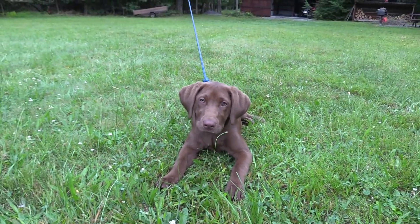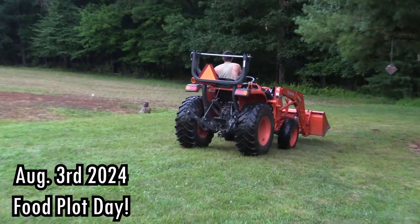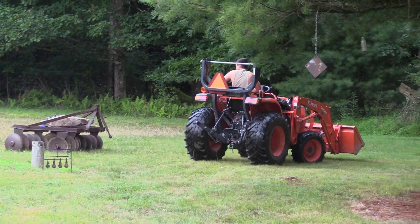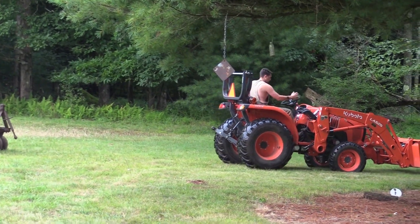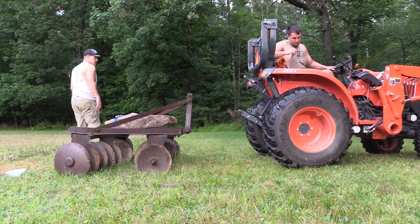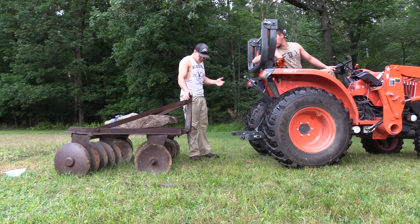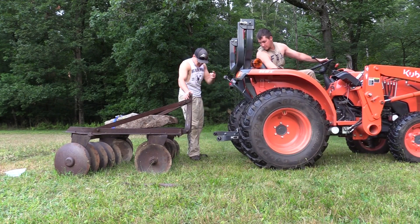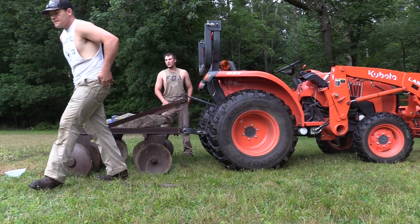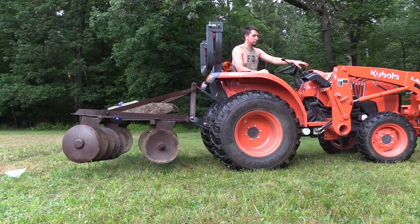Are we at camp? Are we going to put some food plots in? Yeah! There she blows. The old Kubota does most of our food plot work for us. Hooking up to the disc — we got a lot of ground to work today. And we're off.